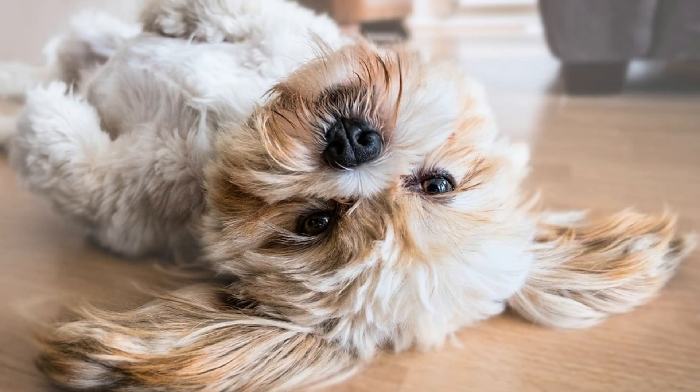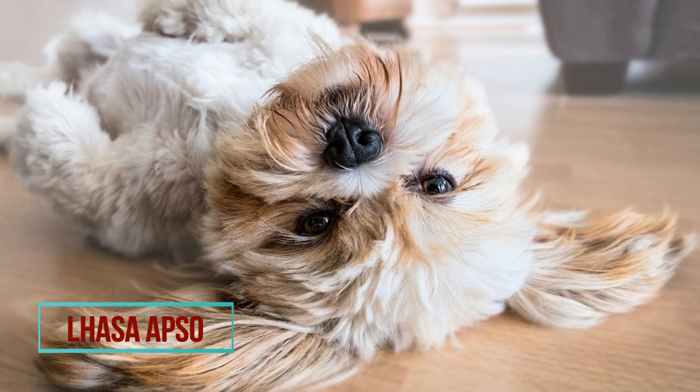Both breeds have long, beautiful and fluffy coats, and their coat is their biggest difference in appearance and the easiest way to tell them apart. If you see a side parting on the coat and the coat is straight with black tips on the muzzle and ears, you can be sure that this is Lhasa Apso. Shih Tzu does not have the dividing line and their coat is more wavy.